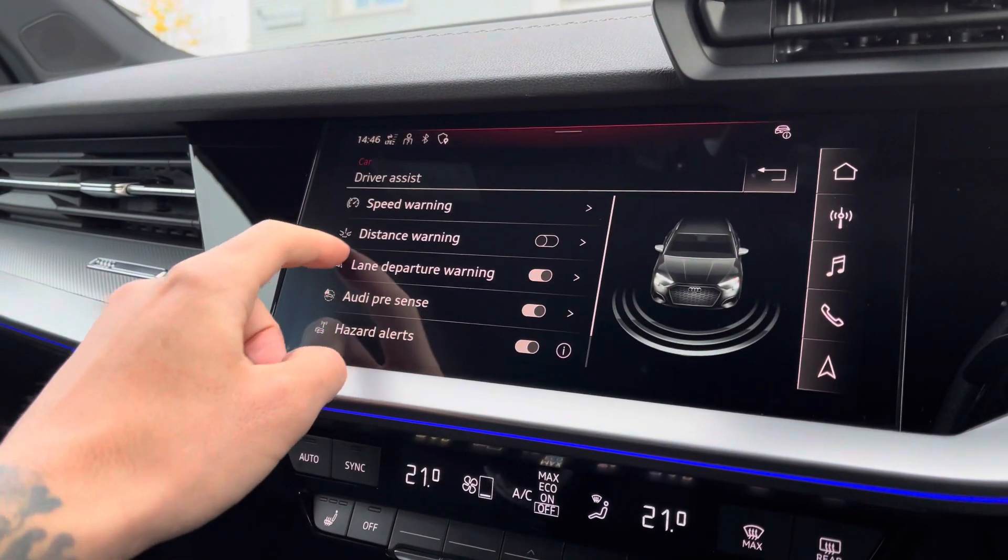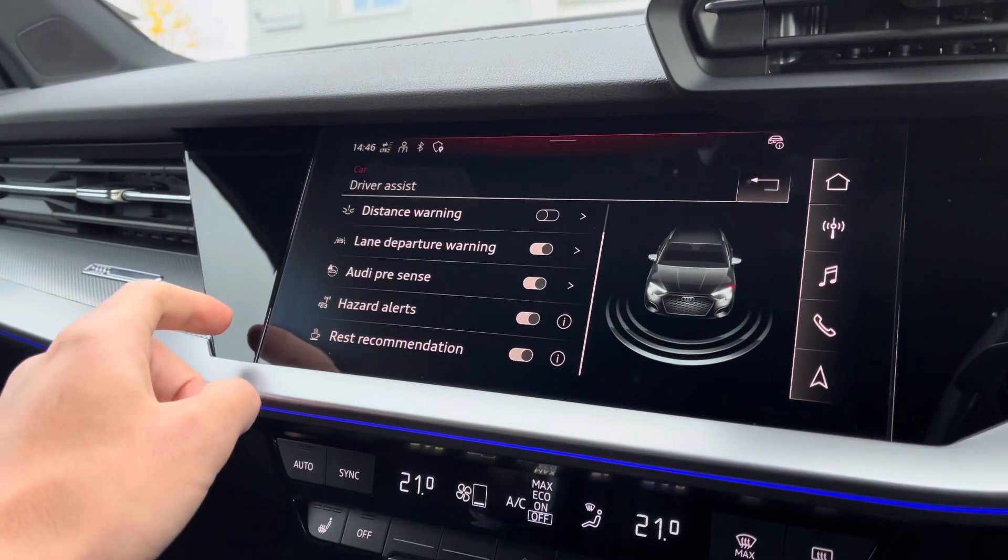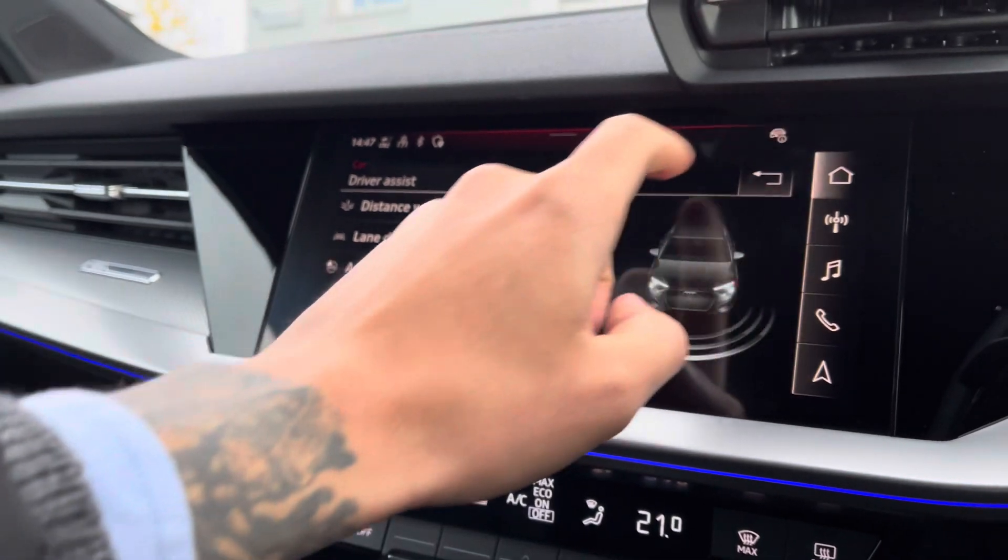This Audi A3 comes equipped with safety features such as lane departure warning, distance warning, and Audi pre-sense to keep you safe on your next journey.